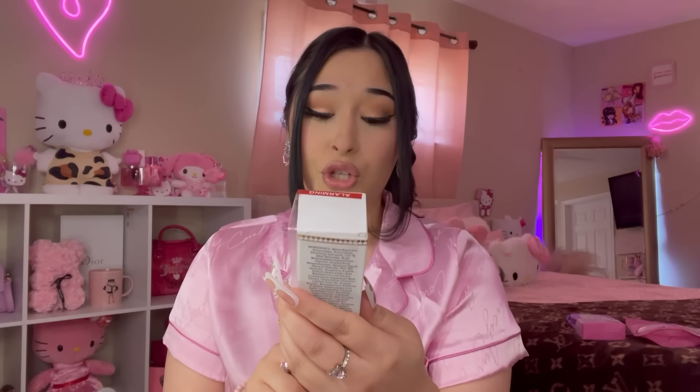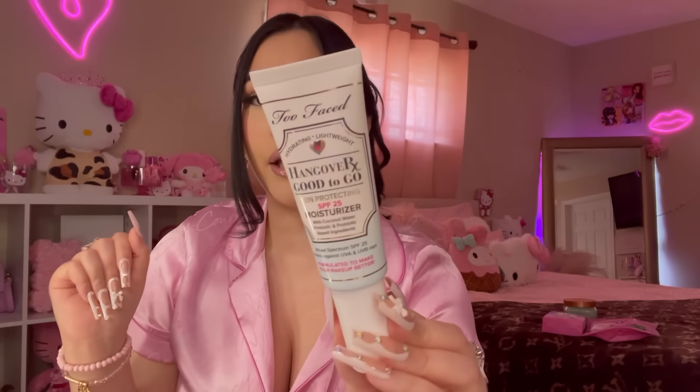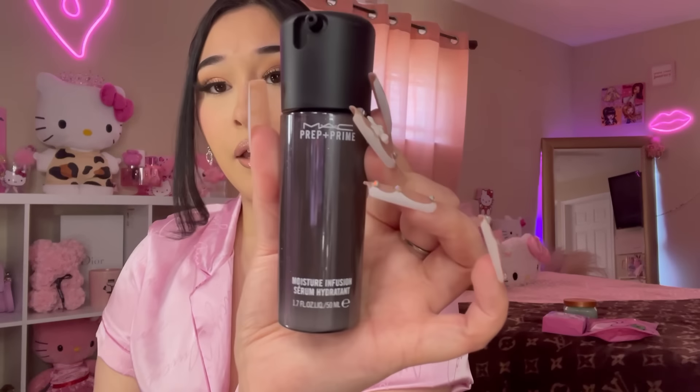I also found this Too Faced skin protecting moisturizer — never seen it before, it was on clearance for $20. It has SPF 25 and coconut water. Next, I found this MAC Prep and Prime Moisture Infusion on clearance for $16 — it's a serum hydrant. Directions say to apply a desired amount to fingertips and blend over the face before applying your daily moisturizer. I'll give it a try!